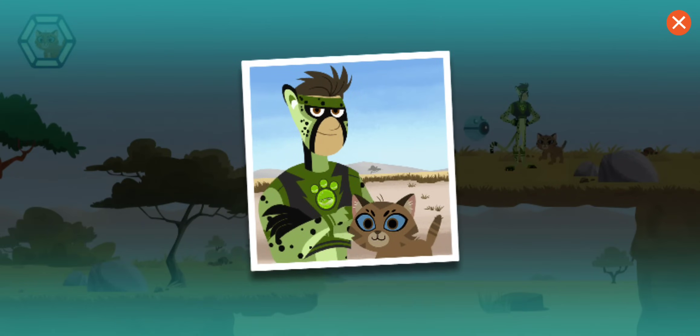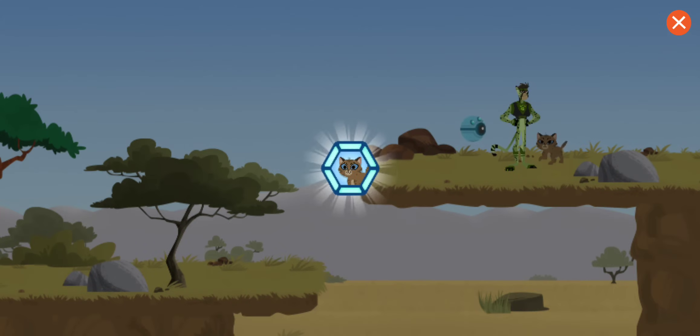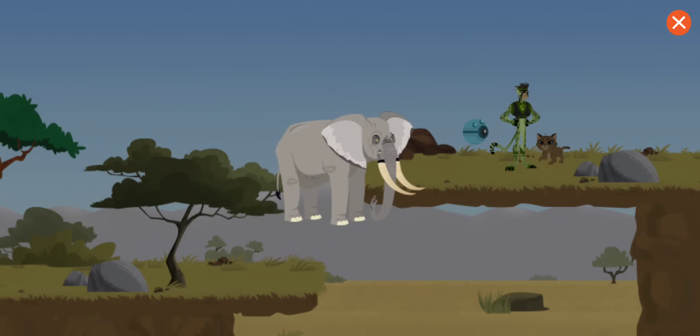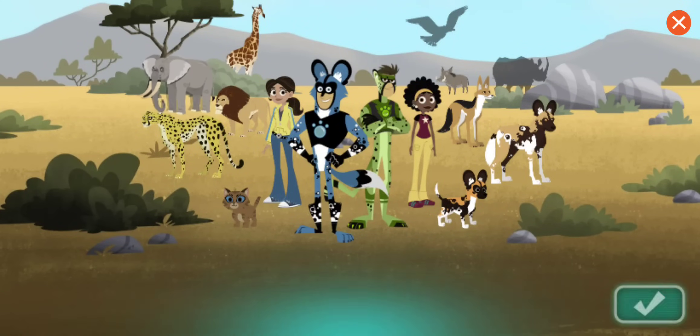Great job! You rescued the lost kitten. You've earned an elephant sticker! Elephants are so amazing — not just big and strong, but smart, too!